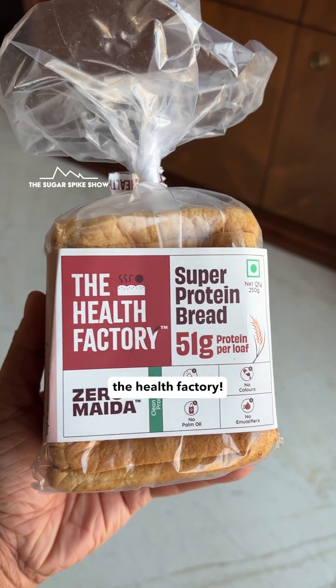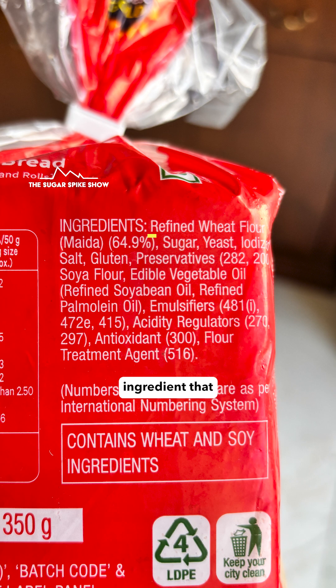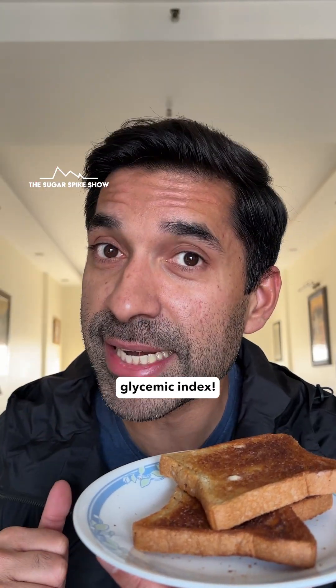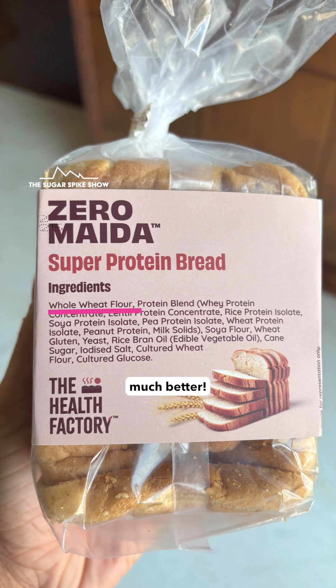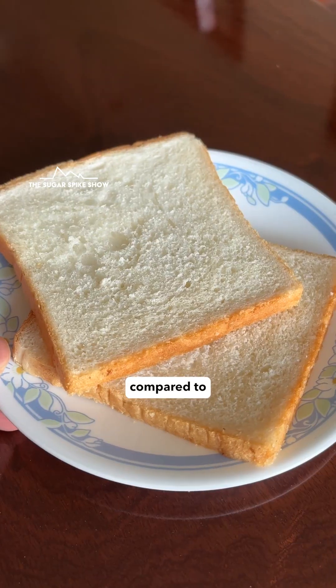Like this super protein bread from the Health Factory. And number two, the main flour used — which is always the first ingredient listed — should ideally not be refined wheat flour, because that's just another name for maida, which has a very high glycemic index. Whole wheat flour or aata is much better. When both these conditions are met, the sugar spike should be much lower compared to white bread.